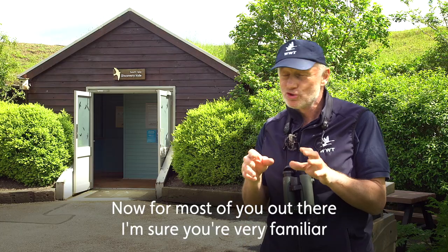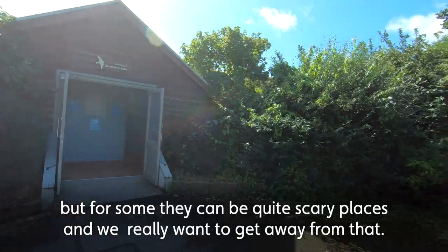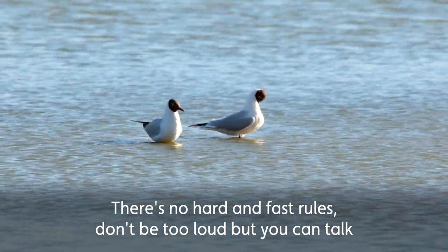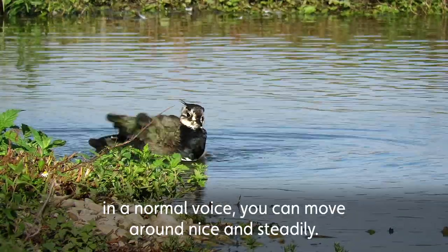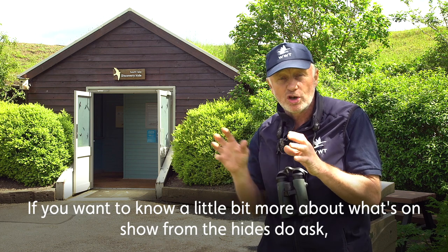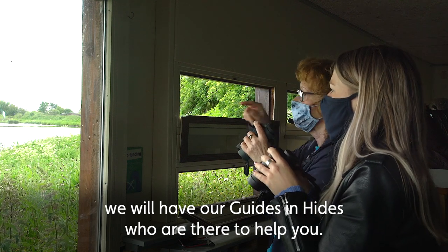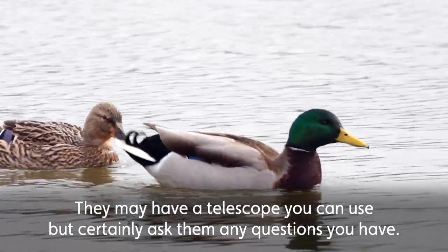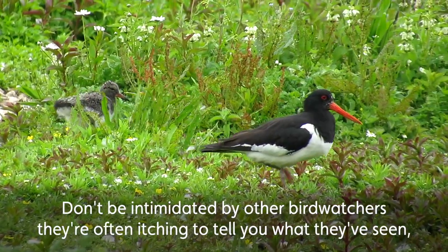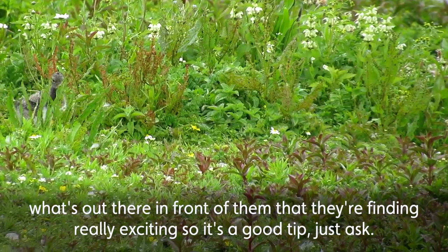For most of you, I'm sure you're very familiar with hides, especially here at Slimbridge, but for some they can be quite scary places, and we really want to get away from that. There are no hard and fast rules — don't be too loud, but you can talk in a normal voice and move around nice and steadily. If you want to know more about what's on show from the hides, do ask. Many hides now have guides who are there to help you — they may have a telescope you can use. Don't be intimidated by other birdwatchers; they're often itching to tell you what they've seen, so it's a good tip: just ask.